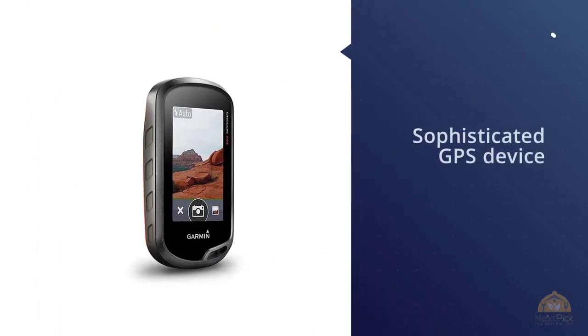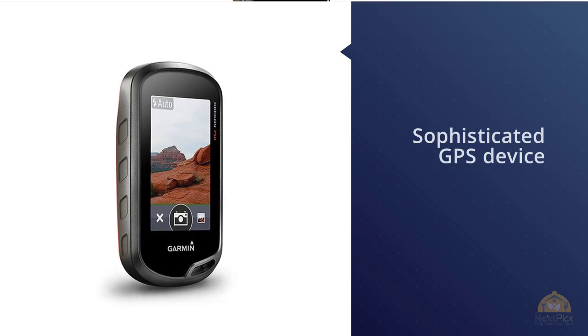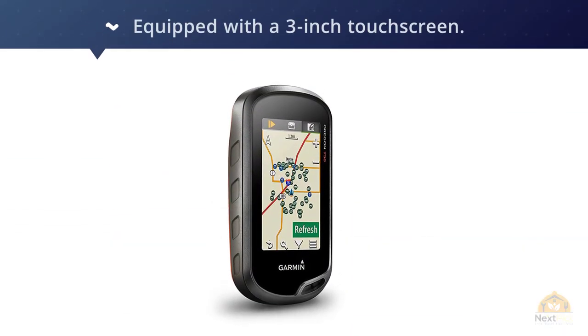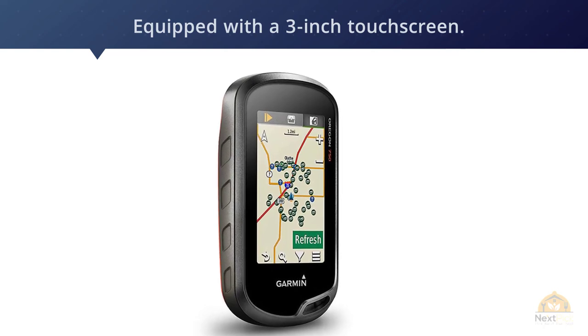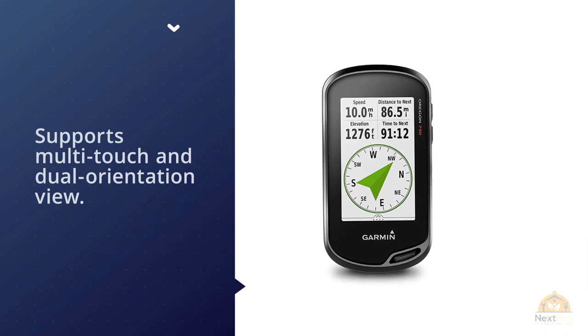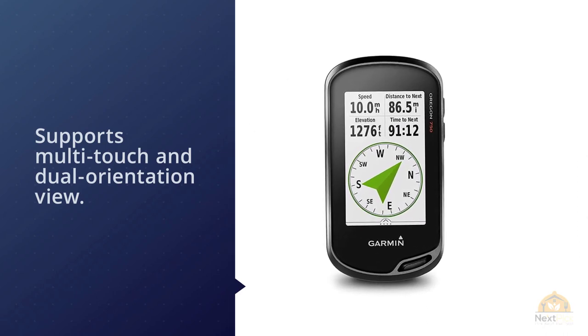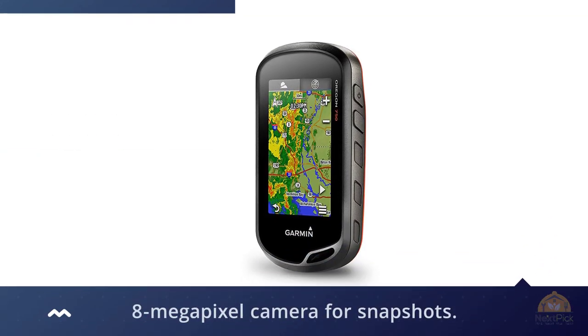Number two: Garmin Oregon 750t — a 3-inch touchscreen handheld GPS. The Garmin Oregon 750t is a sophisticated GPS device equipped with a 3-inch touchscreen that provides good readability even in sunlight, and supports multi-touch and dual orientation view. The downside of the touchscreen is that it's hard to use with gloves on.